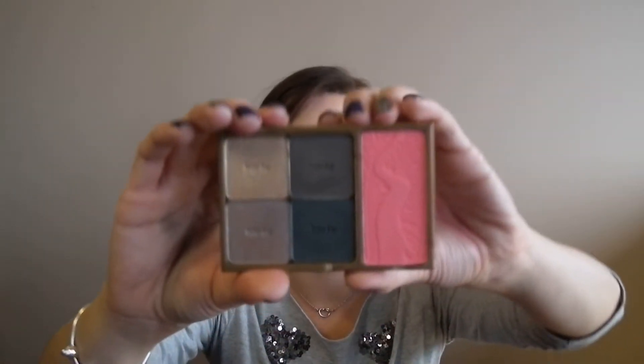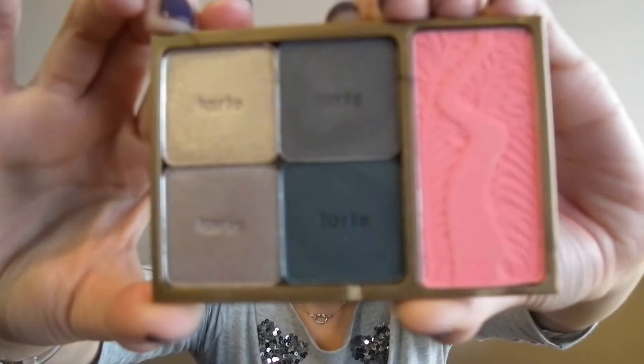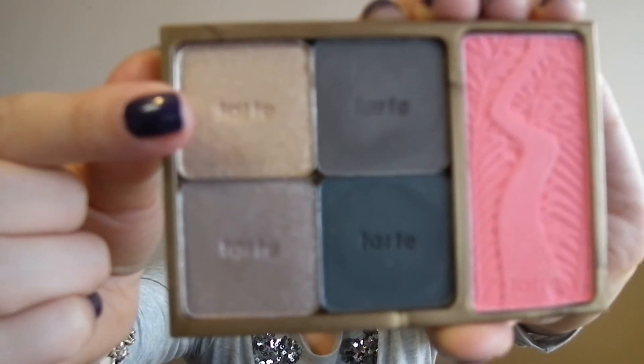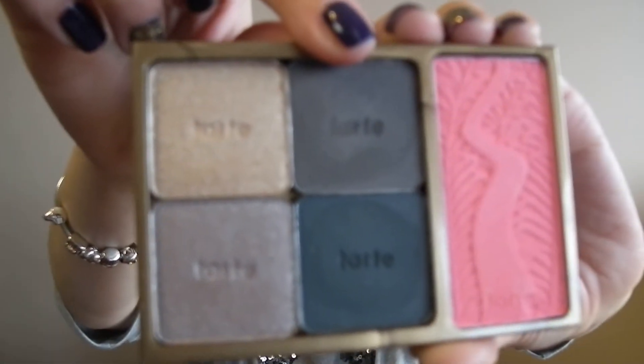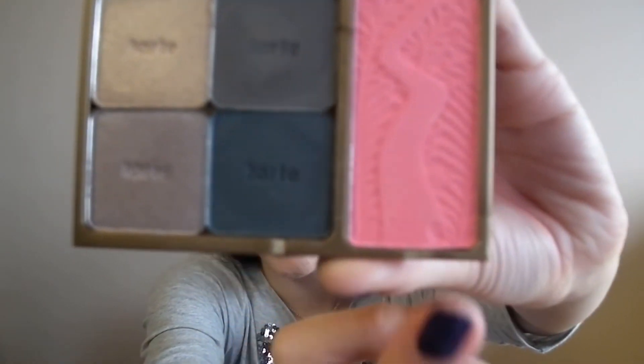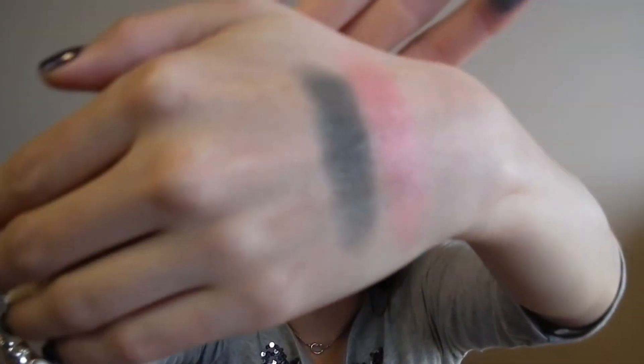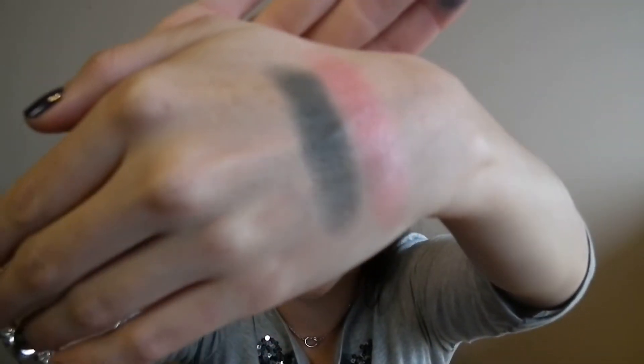The fourth palette also features darker, deeper shades for the crease or a smoky look. It includes Gold Coast — a beautiful gold color — along with Eiffel Tower, Space Needle, and Midnight in Paris. The blush is called Lighthearted — a beautiful peachy-coral shade that I think would be stunning for springtime. You have dark gray shades, a gold, and a beautiful matte emerald green shade that is very pigmented.